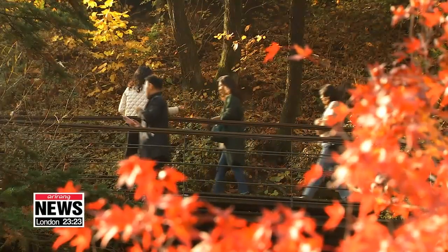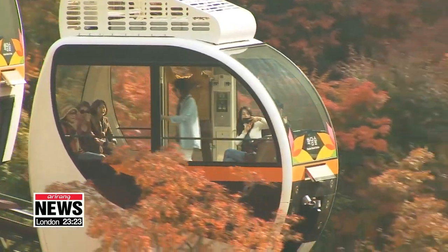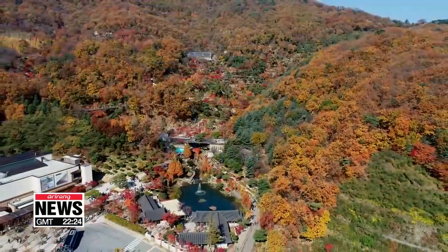It might be nice to have a meal beforehand, because food is not allowed inside. Kim Bo-kyoung, Arirang News.